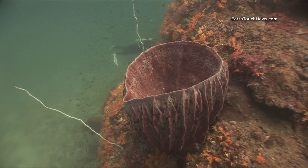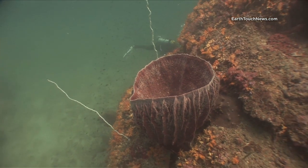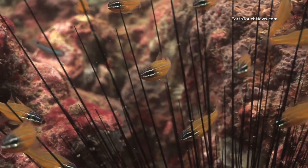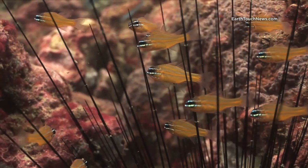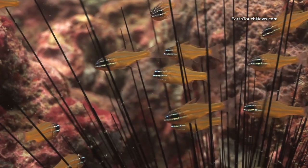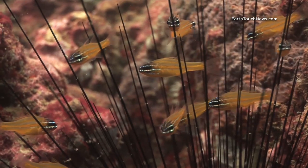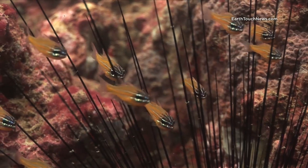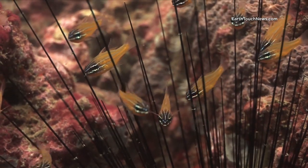Big barrel sponges, very common on any of the reefs around Phi Phi. These are juvenile cardinal fish, and it was quite an interesting scene — they were hiding in amongst the spines of a spiny sea urchin.